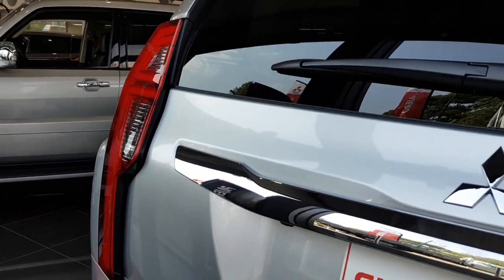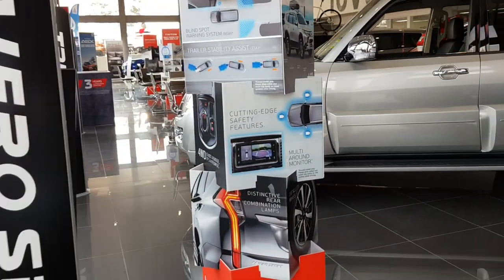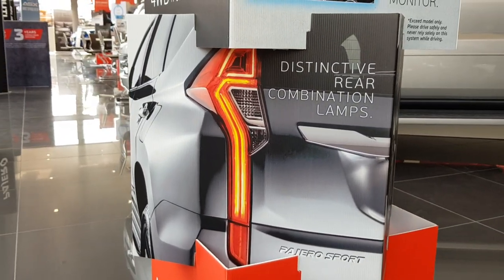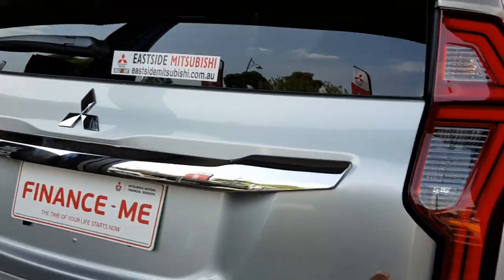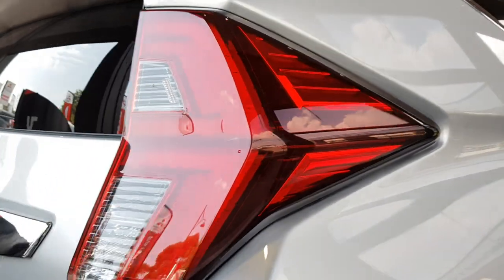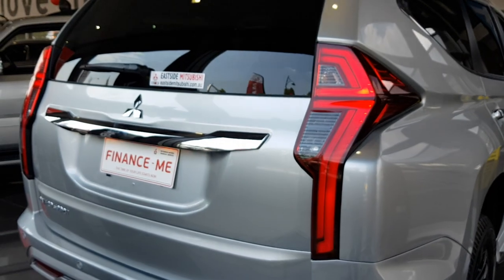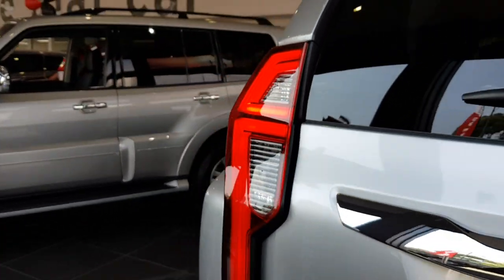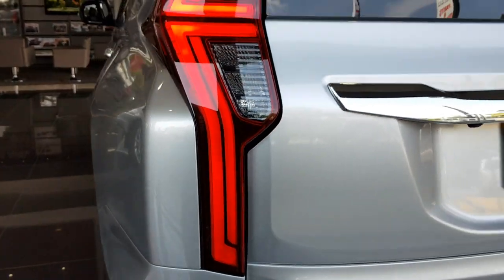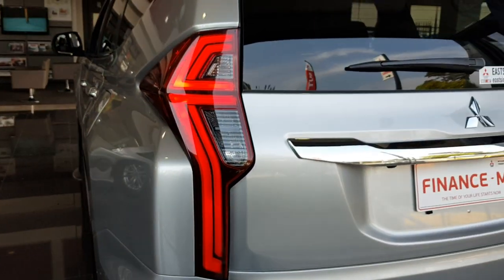Towards the back, one thing that a lot of people complained about in the previous one was that the taillights weren't really nice — the taillight kind of bled all the way down. On this facelift they've fixed that, so it's a little bit shorter and chopped off. It's also a lot darker in colour, very similar to the Triton. Once you unlock it you can see the LED daytime running lights — it looks a bit nicer and more polished compared to the old one.